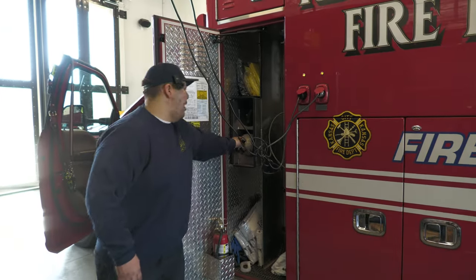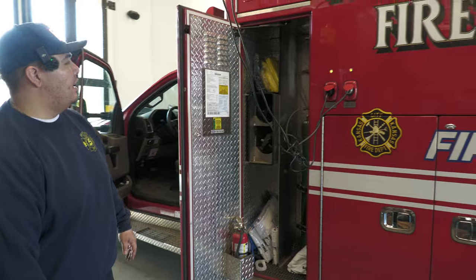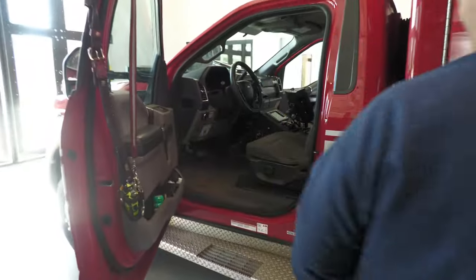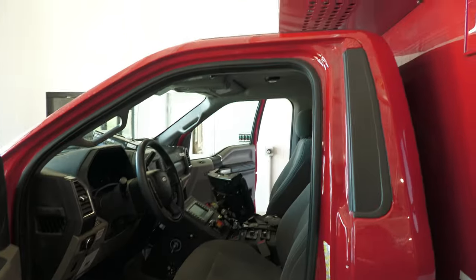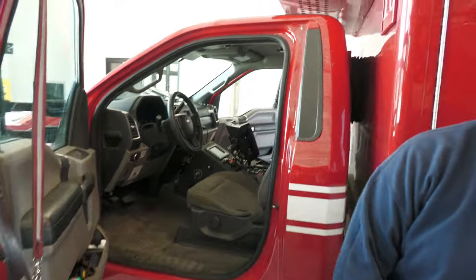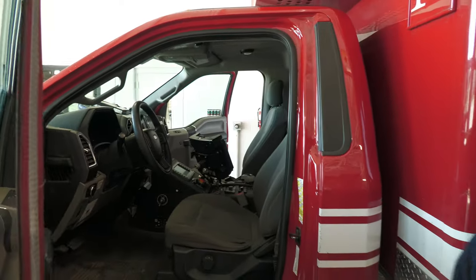We also have extra SCBA bottles here. Up front the EMT is driving and our paramedic is sitting in the passenger seat.